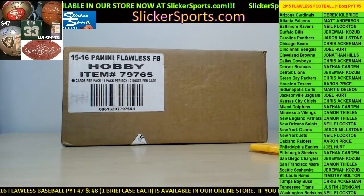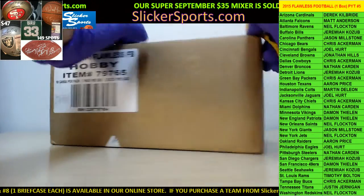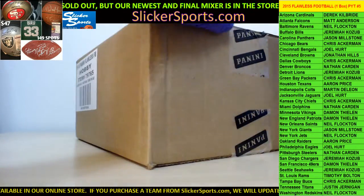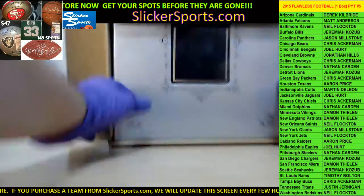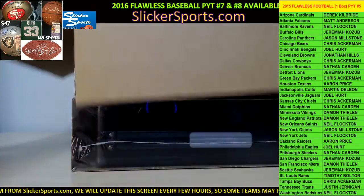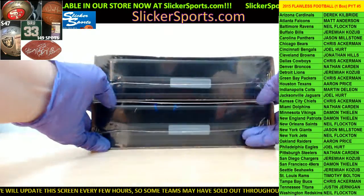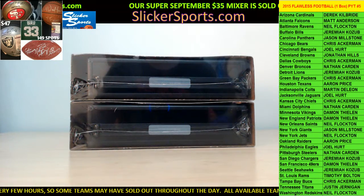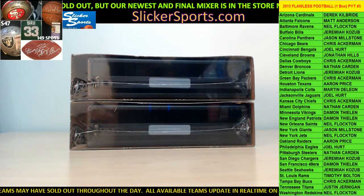Okay guys, this is a full case — there are two briefcases in this box. I'm going to take these out of the box and one of you guys is going to pick top or bottom, and that's the case we will open. Give me just a second to get this open. Okay guys, we have two cases here — first person I hear say top or bottom, that's what we'll go with.